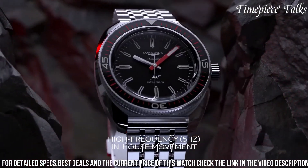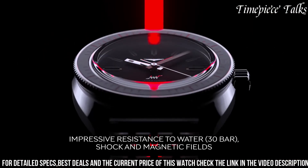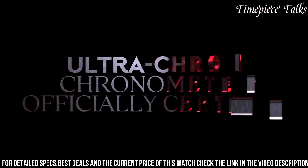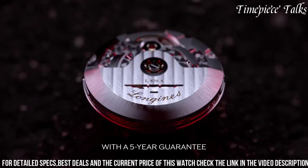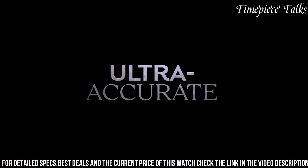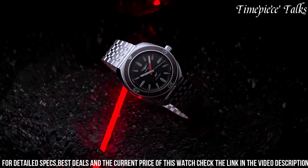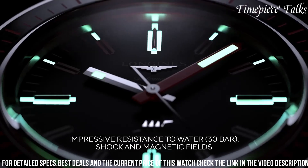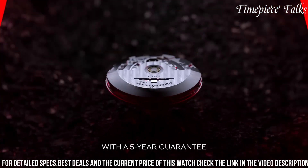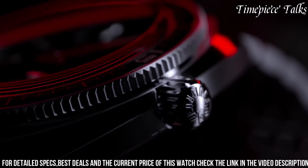Its sunray blue dial features contrasting silver-toned hands and indices, offering both sophistication and readability. The chronograph sub-dials at 3, 6, and 9 o'clock positions enhance its functionality, providing precise measurement of elapsed time. Powered by a self-winding automatic movement, this watch boasts impressive accuracy and a power reserve suitable for daily wear. The sleek design is complemented by a stainless steel bracelet, adding a touch of refinement and ensuring comfortable wear.